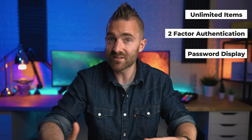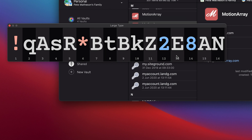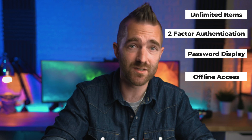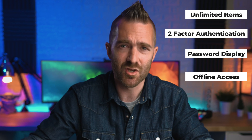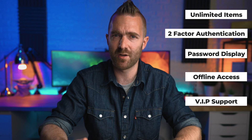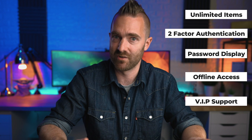Unlimited items, two-factor authentication, simple things like being able to display a password in large letters with the number underneath for those 'please enter character 12 from your password' type things. Offline access where you can actually edit passwords offline, which is a really rare thing I've come across and most other password managers don't do this. But you also get VIP support, which is interesting given that I personally found their existing support to be really, really great.